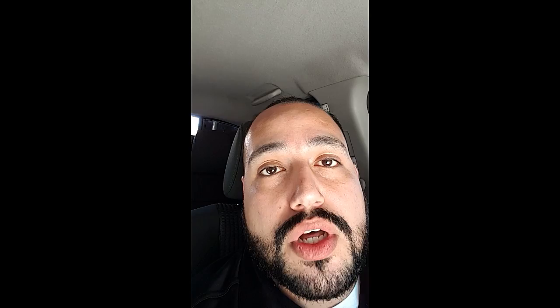Welcome to the Freemasonry Squared Masonic YouTube channel. This is Tom Collins, I'm the founder of Freemasonry Squared, and today we're going to talk about who the Tyler is in a Blue Lodge. He is actually really important, if not one of the most important officers in the Lodge.